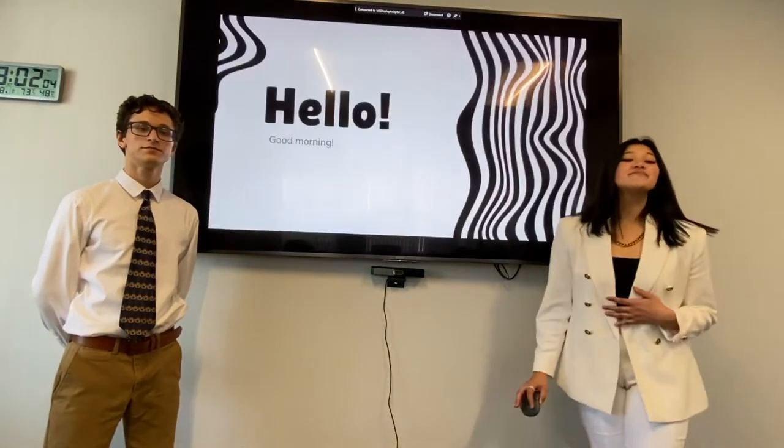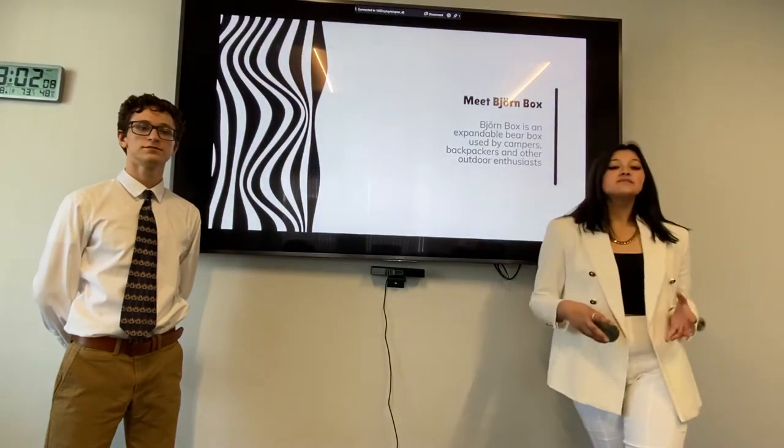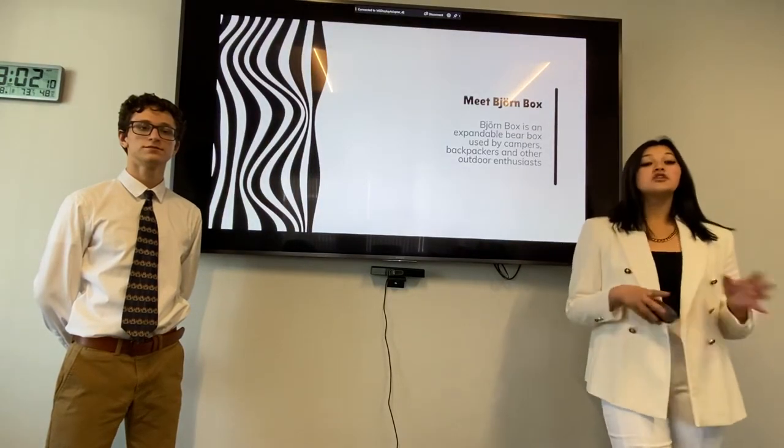Bjornbox. Hello and good morning. Meet Bjornbox. Bjornbox is an expandable bear box used by campers, backpackers, and other outdoor enthusiasts.